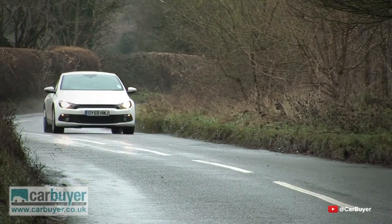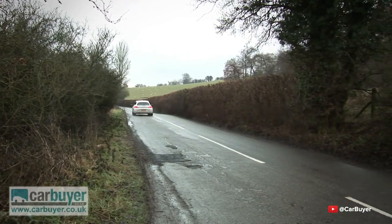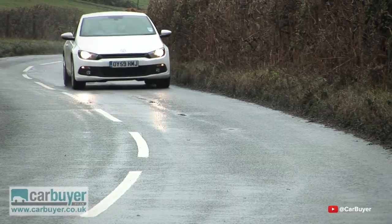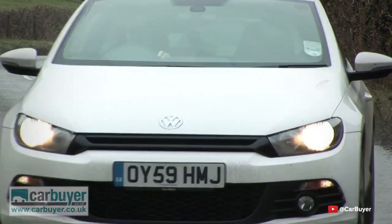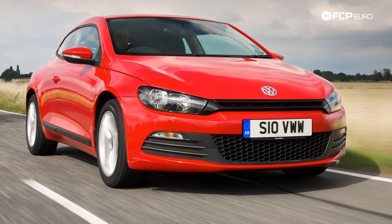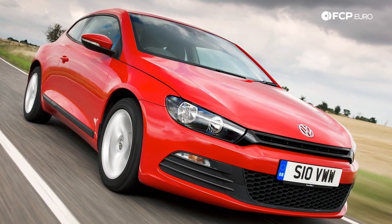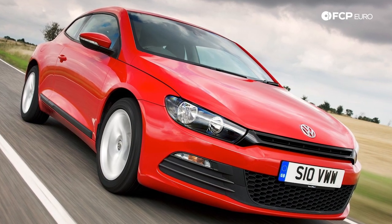They held a special place within the Volkswagen lineup until they announced they were going to come out with a new Scirocco — a Mark III Scirocco — based on the newest platform in the Volkswagen family, the Mark V. The Mark V chassis is called the PQ35, used on the Mark V, Mark VI, and a bunch of different cars. It was the most modern, up-to-date, and really revolutionary chassis to come from Volkswagen in quite a long time, with independent rear suspension, modern design, great geometry, and great technology.